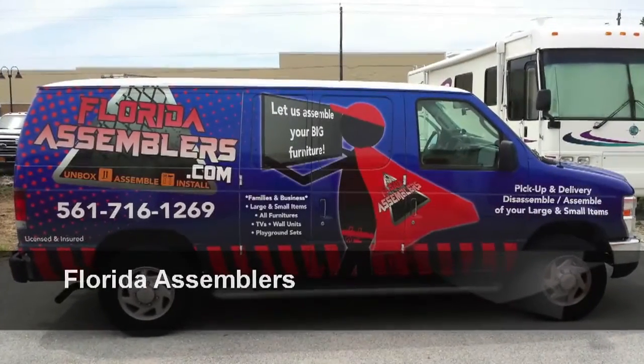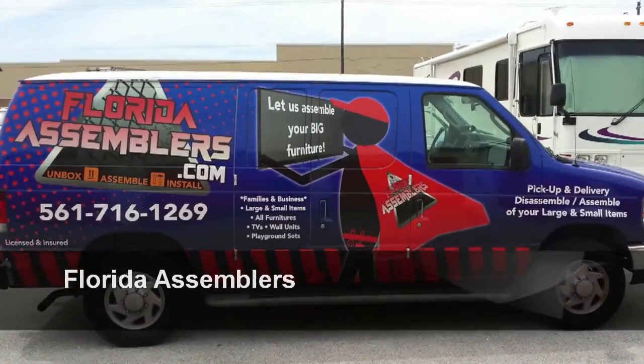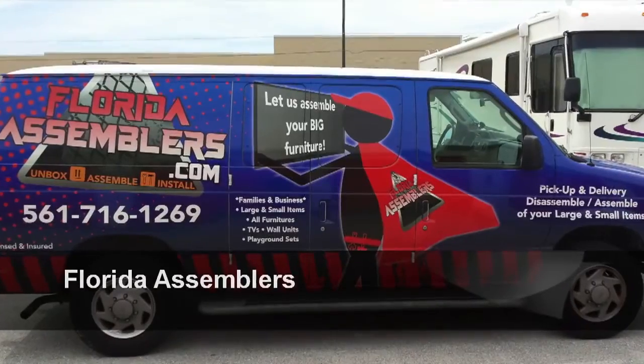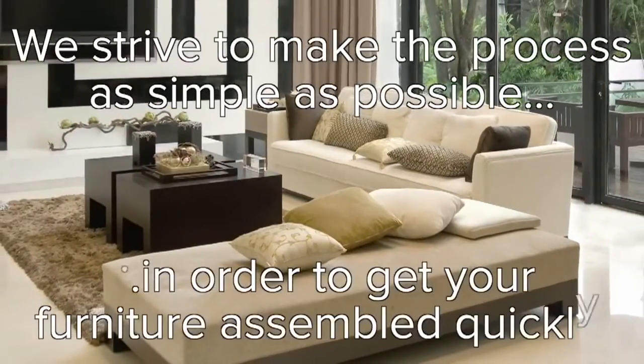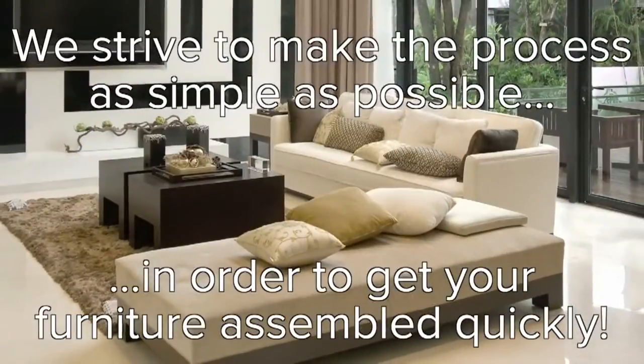Florida Assemblers provides professional assembly and disassembly services for those hard to complete tasks. We strive to make the process as simple as possible in order to get your furniture or products assembled quickly.